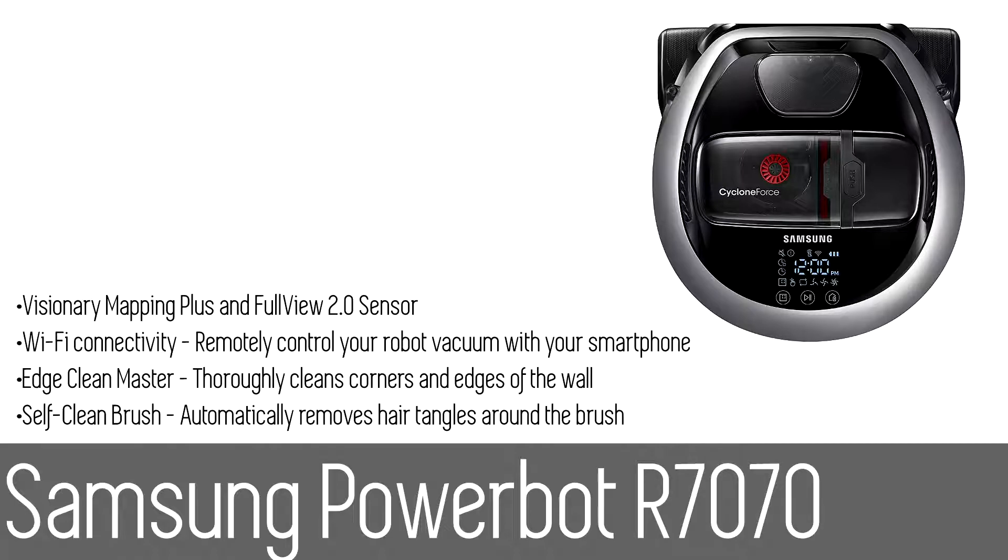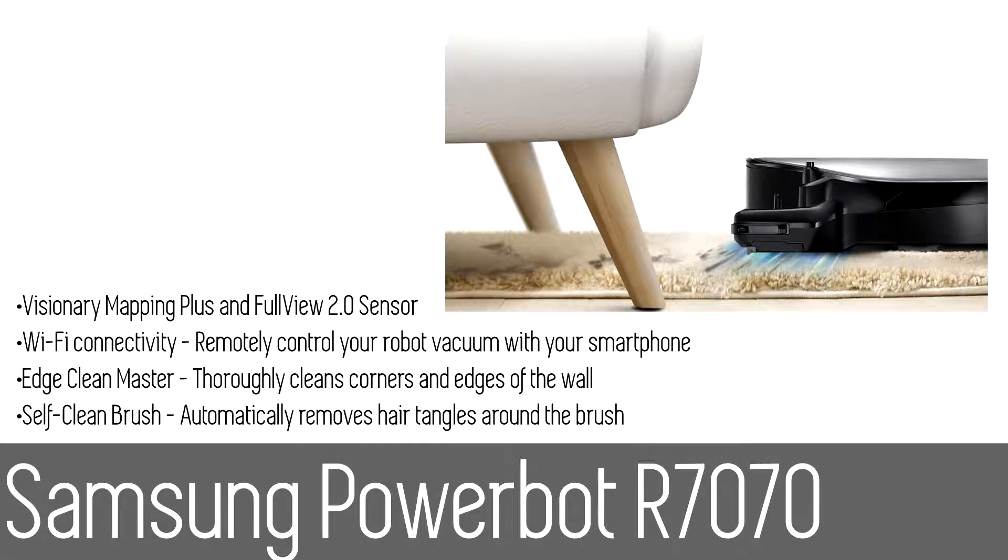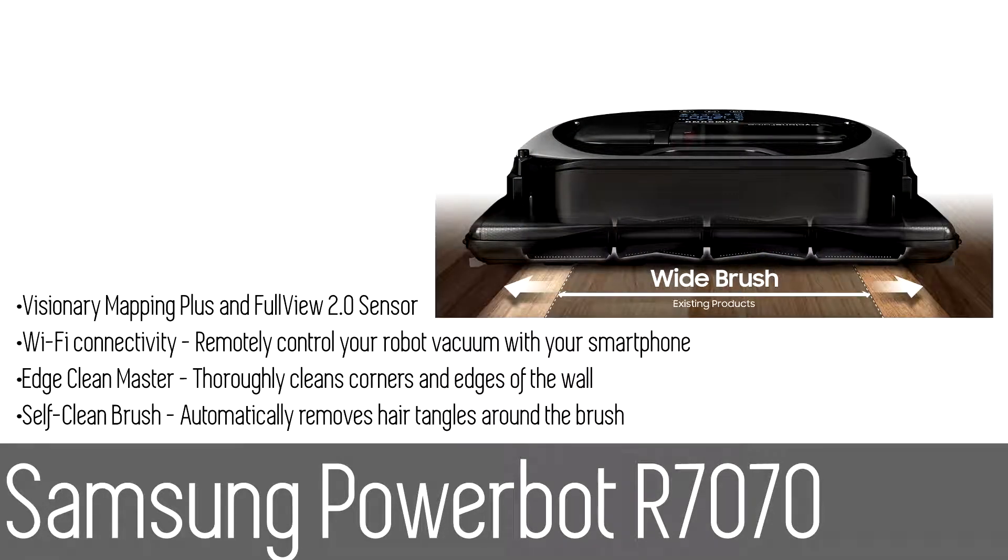Number four: the Samsung PowerBot R7070. Save time and effort by letting the Samsung PowerBot robotic vacuum handle the vacuuming for you. Powerful suction delivers optimal cleaning results and maximizes cleaning coverage as it navigates your home with ease, avoiding obstacles. Wi-Fi connectivity lets you control your PowerBot from your smartphone and Amazon Echo. Edge Clean Master technology features an innovative shutter that extends out to capture debris trapped in corners and edges of the wall.